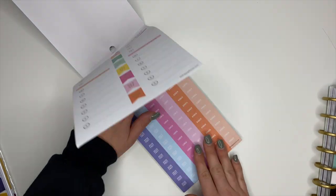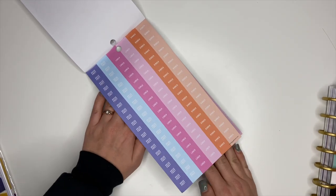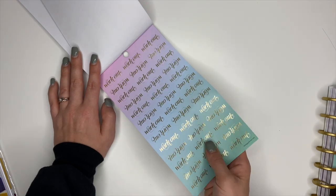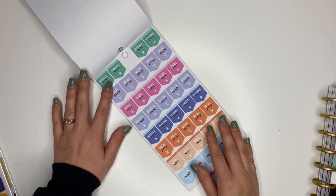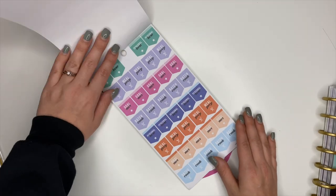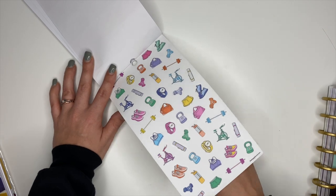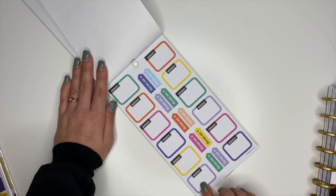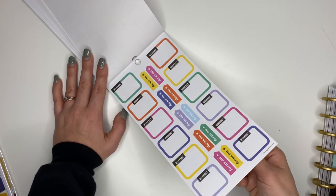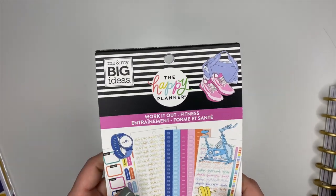Meal planning stickers with breakfast, lunch, and dinner labels — multiple sheets, which makes me happy since I always run out of these. Workout stickers with a pretty ombre effect in gold foiling. 'Personal Best,' 'Meal Prep,' 'Goal Met,' 'Batch Cook' stickers — multiple sheets. More decorative clear stickers. Workout box stickers — three sheets of those — and little flag stickers at the center. That is the Work It Out Fitness Sticker Book!